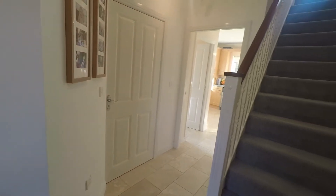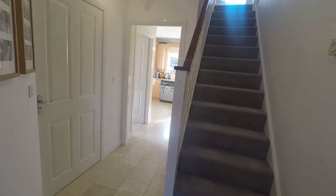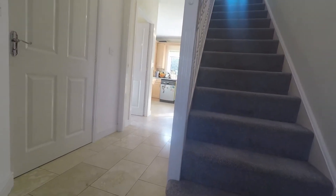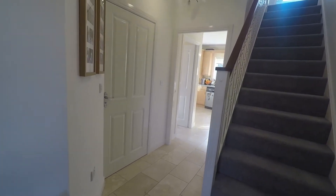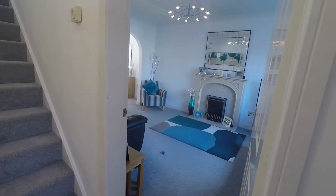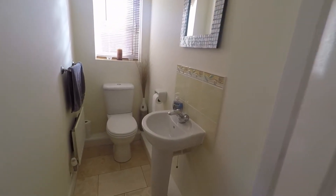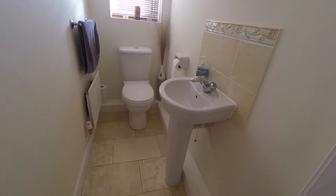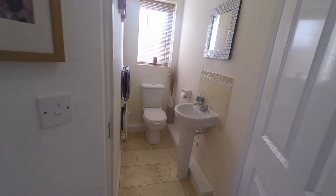As we head inside we come into the hallway. It's lovely, spacious and bright in here. We have the first floor staircase just ahead of us. The hallway also provides access to the kitchen and to the lounge just to the right. We also have the convenience of a ground floor cloakroom providing further storage for shoes and coats, with the convenience of a WC and hand basin — really handy for a family-sized property such as this one.